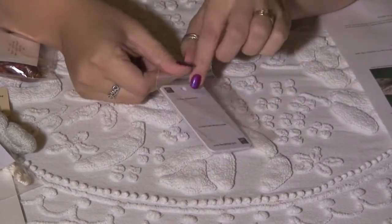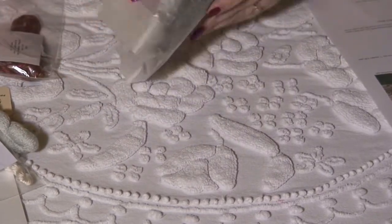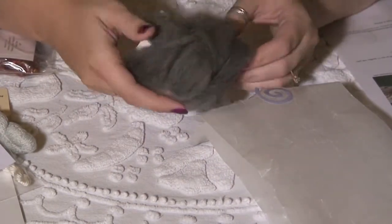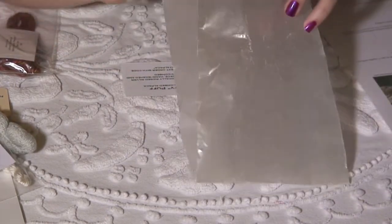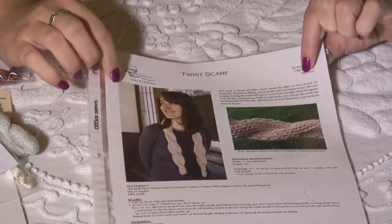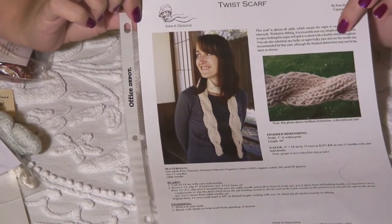We have fiber gift tags from fibergifttags.com — like a packet of five, very generous. A beautiful hand-processed baby alpaca fiber — Dusty Puff. It's hand combed, she washed everything by hand. Ambrosia and Bliss. Another pattern from Kira K. Designs — I just love her stuff. It's very classic. Kira's very talented.